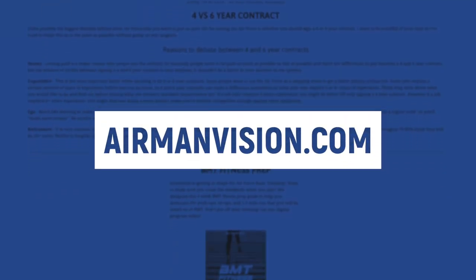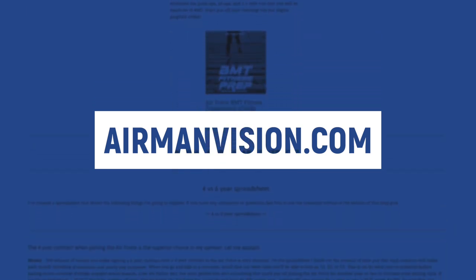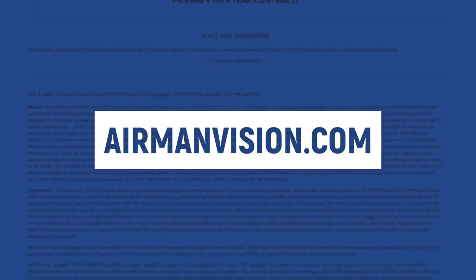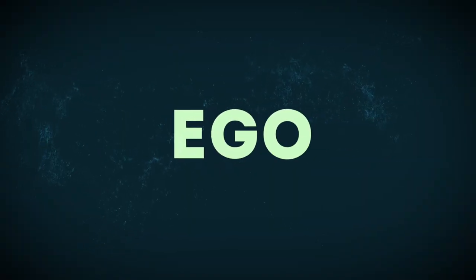On our website airmanvision.com, I actually wrote a blog post that explains four or six year contracts, and I went into more depth about all the different factors to help you make a better decision. In my opinion, there are four factors of why people choose a four or six year contract, and those four factors are: money, experience, ego, and retirement.